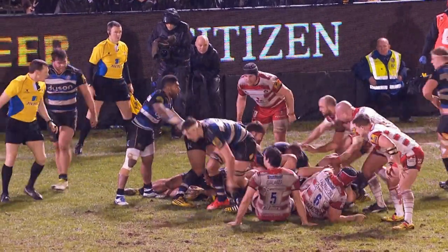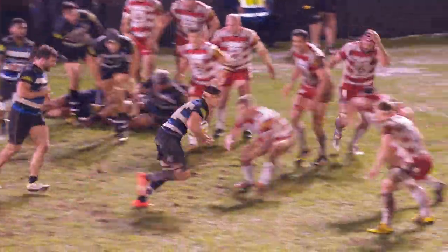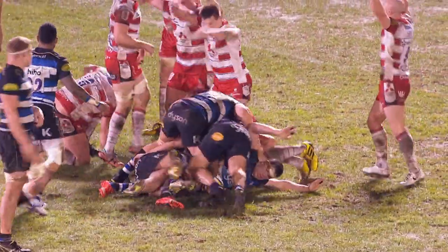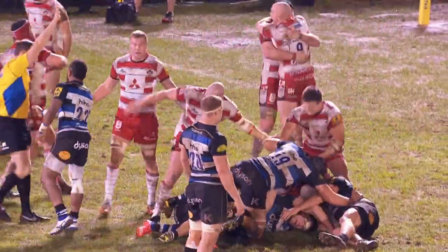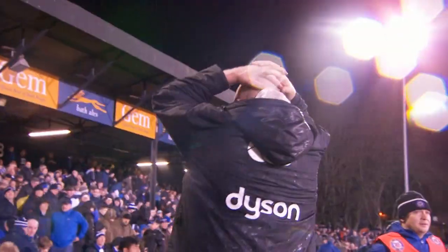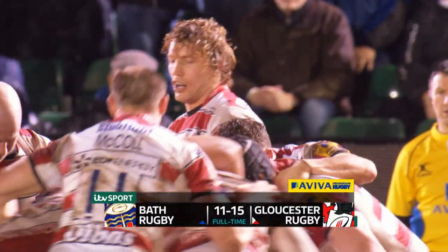And that's how it would end. Bath applied late pressure for the second week in a row, though they were shut out in the second period. McAvesic winning the crucial penalty to ice the game. A huge win for the Cherry and Whites and their first triumph at the REC in four years. Final score on Friday night: Bath 11, Gloucester 15.